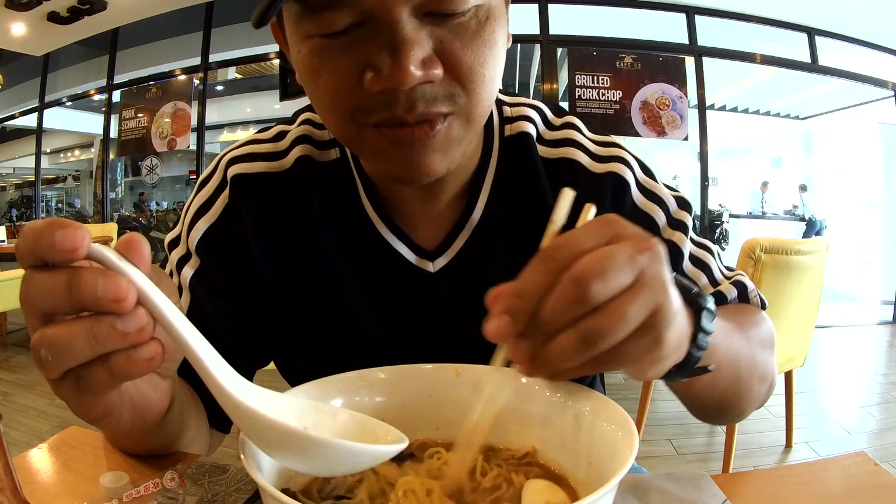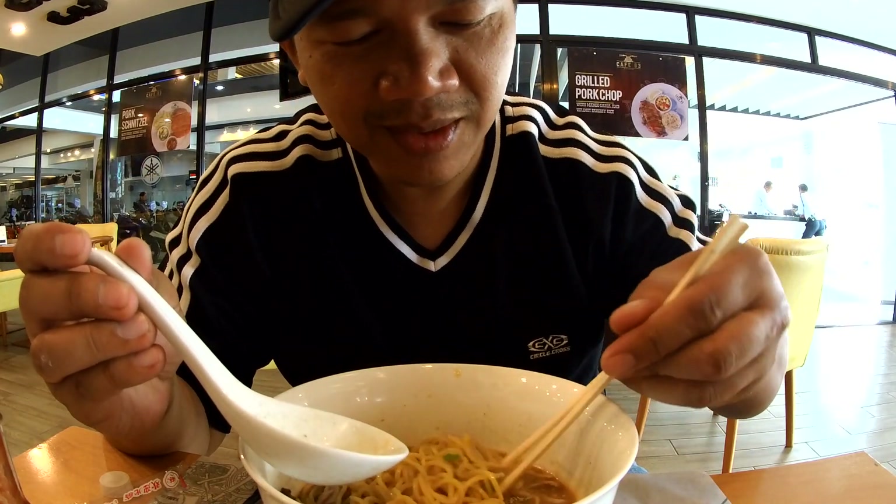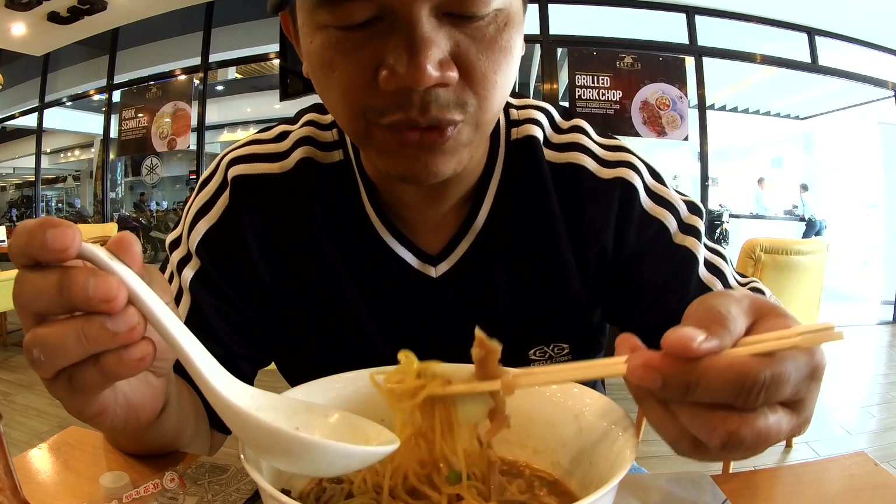I should not be eating pork, but I can't help it. I'm reviewing food.